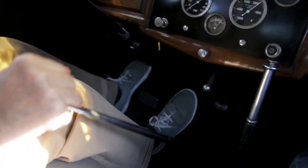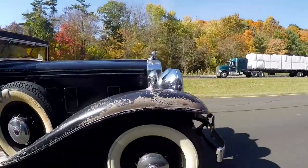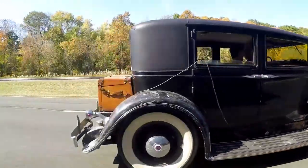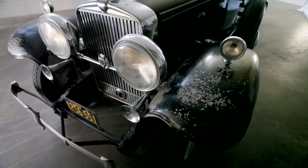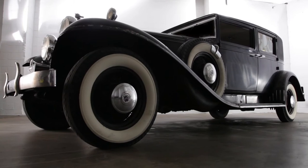We were lucky enough to get invited to show it in the preservation class at Pebble Beach in 2007, and we were very lucky to win first place. A car of this caliber — they only made about 350 DB32s across all years and all body styles — to find one in this undiscovered and unrestored state was very, very unusual.